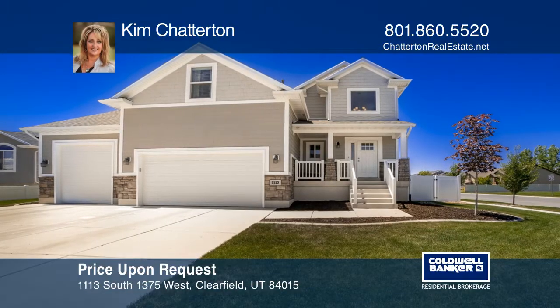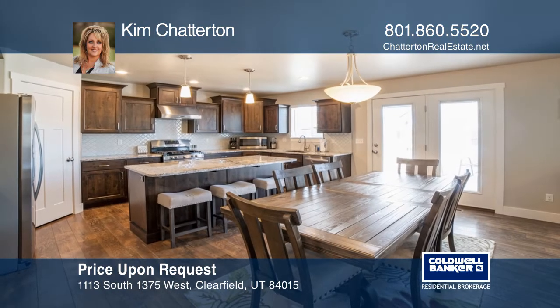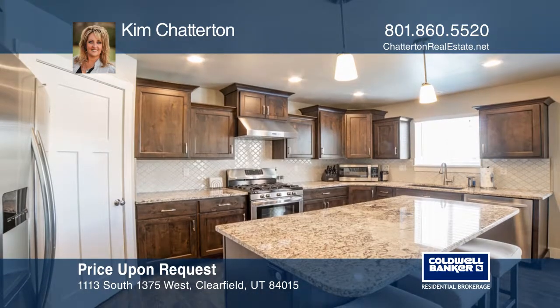This four-bedroom, three-bathroom home is beautifully appointed throughout. It has neutral colors with granite countertops, stainless steel appliances, and dark maple cabinets.